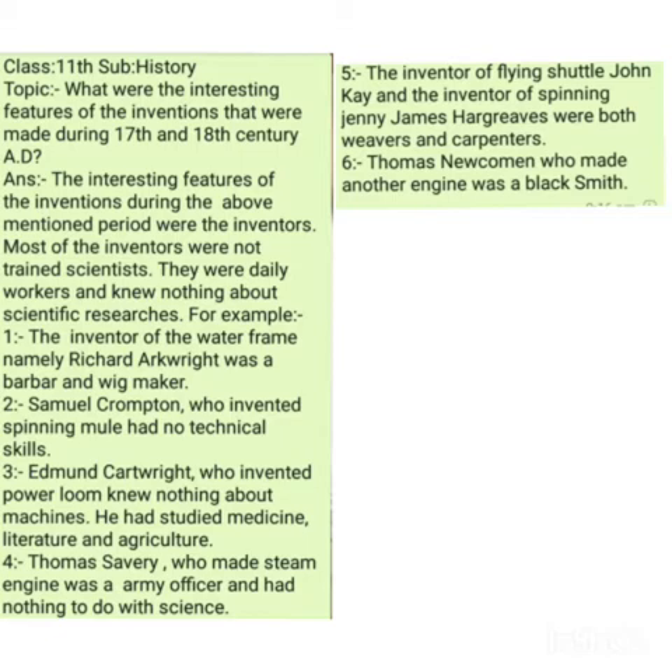Dear students, we know that a number of inventions were made in the 17th and 18th century in Europe, and a number of machines were invented during this period. The question that we have been asked is: what were the interesting features of the inventions that were made during this period? Let us answer the question.